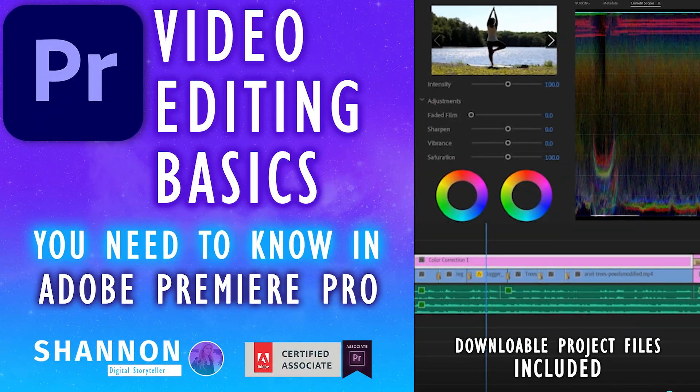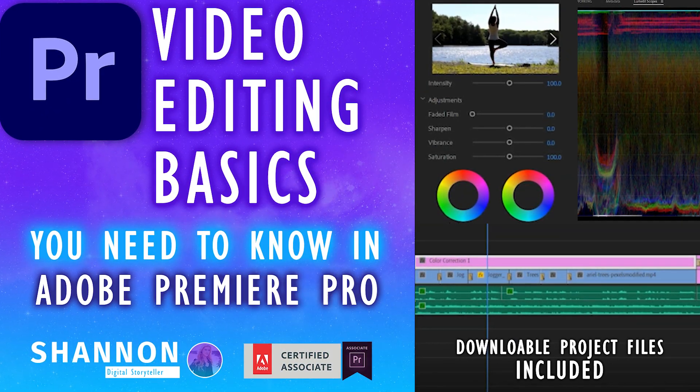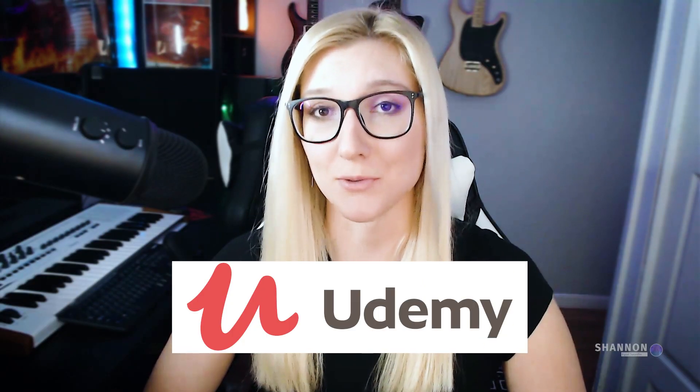I've launched my first ever online course, Video Editing Basics That You Need To Know in Adobe Premiere Pro, exclusively on Udemy.